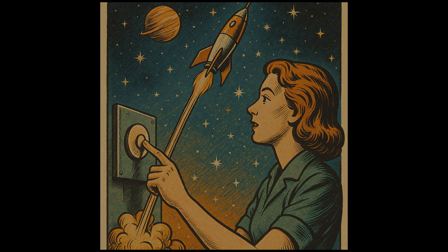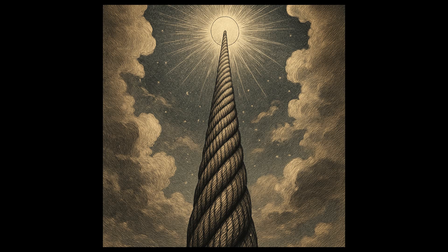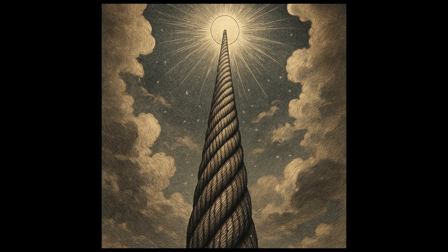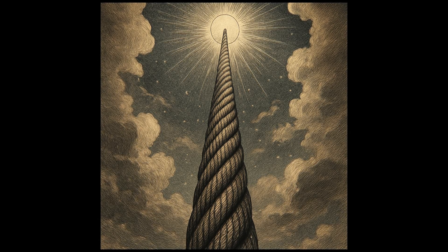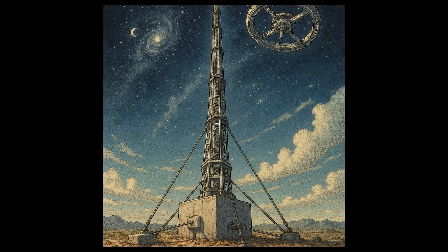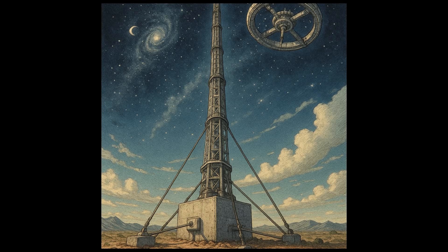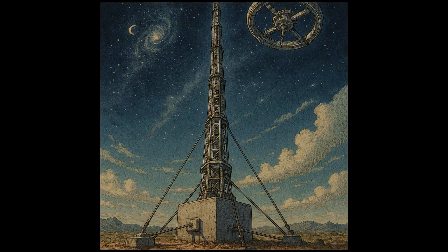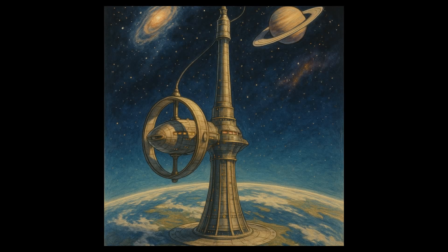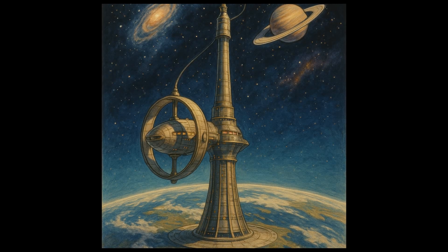Imagine this: a cable made from the most durable material known to man, stretching upwards into the sky. At the top of this cable, a counterweight keeps the structure anchored in place, while its base is securely fastened to the ground. This is the dream of the space elevator — a cosmic lift that could ferry people and goods to and from space with relative ease.